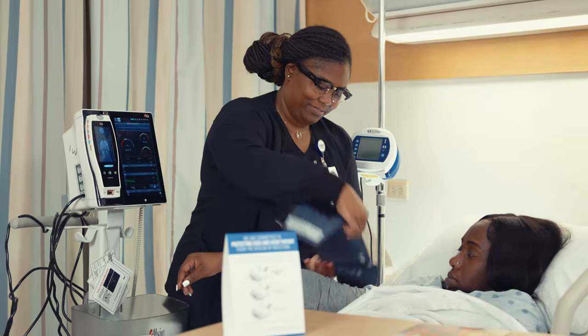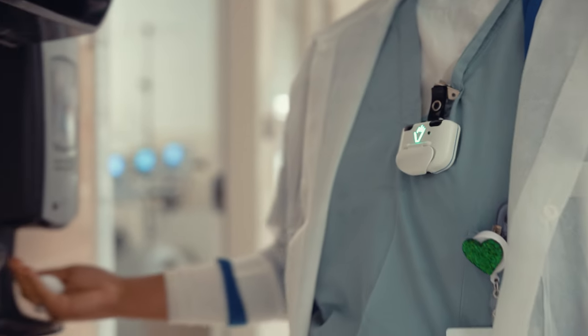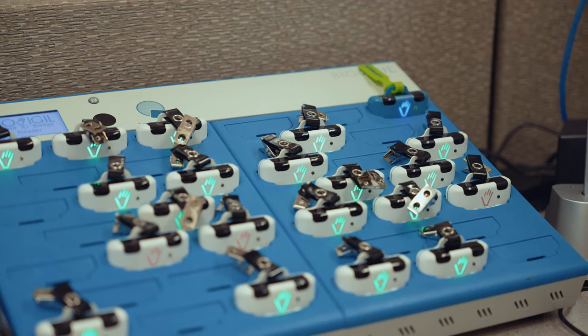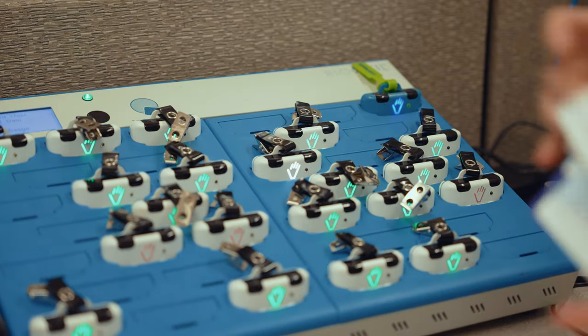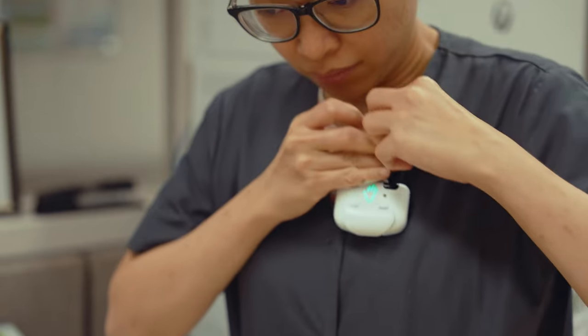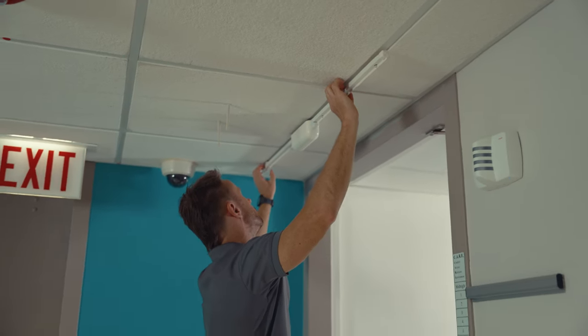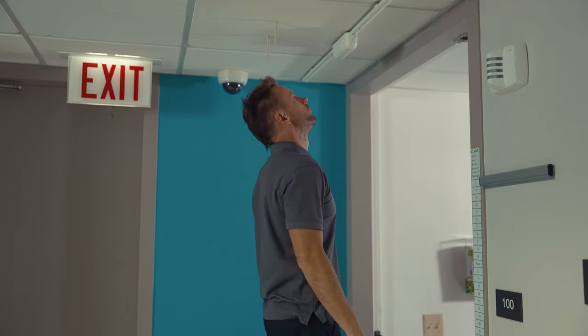Implementing BioVigil was really seamless from start to finish. It might have been sooner, but I'll say it was no more than two days. The team came in and set up base stations in all the units. The charging station is where we get the badges and where we return them at the start and end of the day. They put beacons over the entrance of each room and over the sink. Installing them in the ceiling is seamless, and it's wireless, which makes it really beneficial.